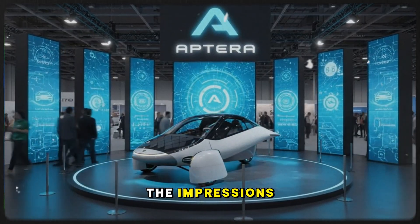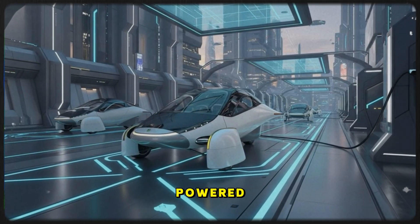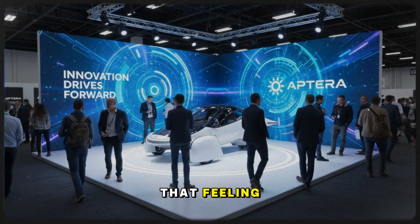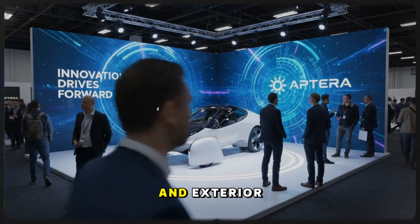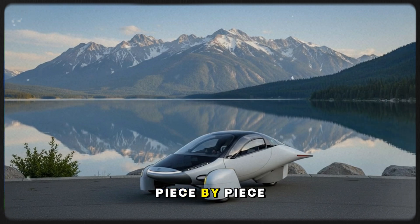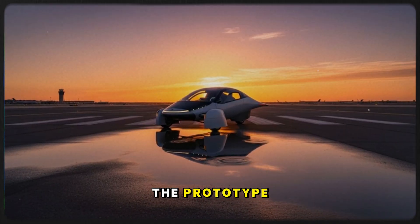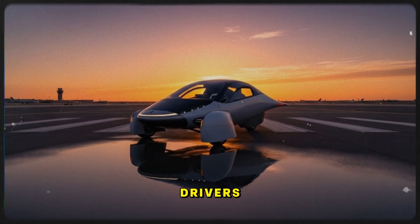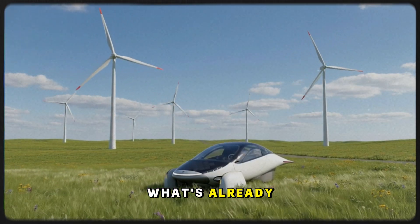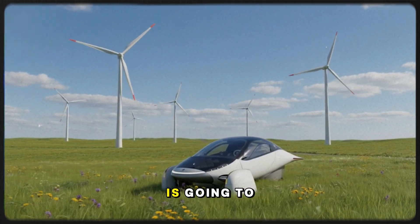As the test drive ends, the impressions are clear — this isn't just a prototype; it's a glimpse into an entirely different category of electric mobility. It's solar-powered, ultra-light, astonishingly efficient, and intelligently engineered. Walking through the factory only reinforces that feeling — seeing the battery pack displays, interior and exterior components, and future production setups shows that this isn't a concept anymore; it's becoming real, piece by piece. The Aptera feels solid, thoughtfully designed, and surprisingly comfortable. If the prototype drives this well, the final production version could be a breakthrough for daily drivers everywhere. And if this is the beginning, the future of solar-powered mobility is going to be fascinating to watch.